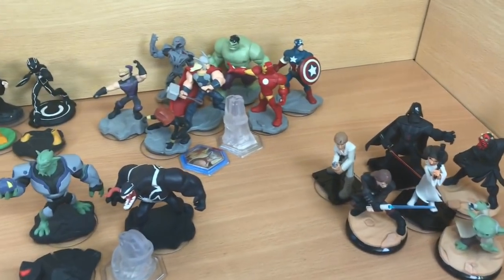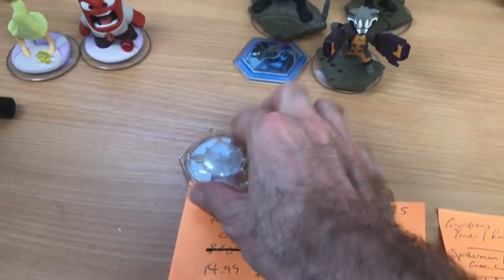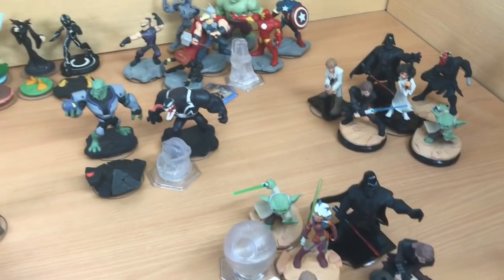So there you go — that is everything. I'm quite happy with it. From my £5 initial investment, the crystal alone puts us in profit, and then whatever we get back on these bundles is all good. Most of these figures don't have much value individually — there are exceptions — but generally bundling them makes sense.